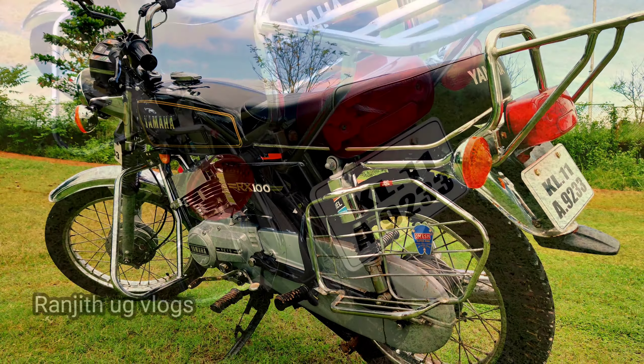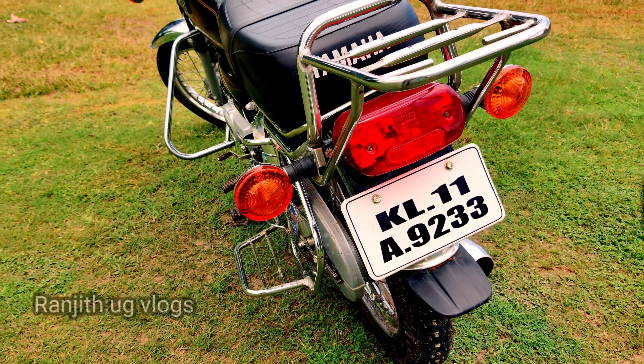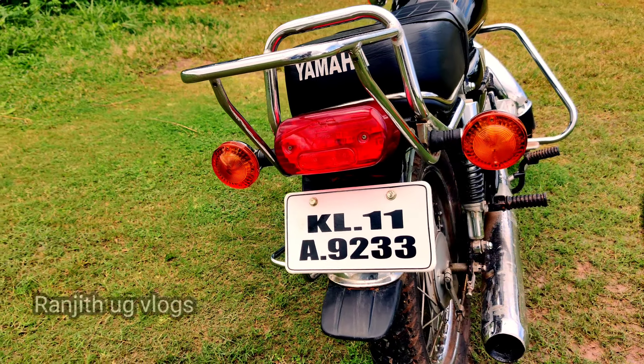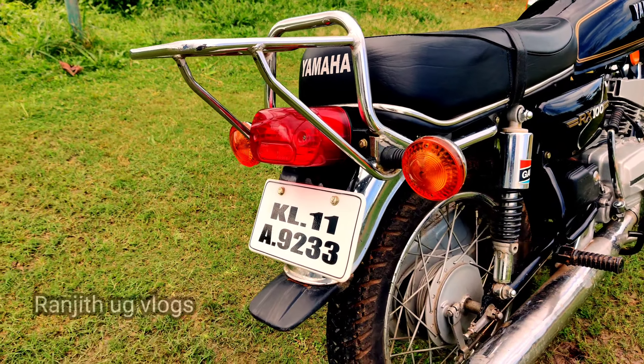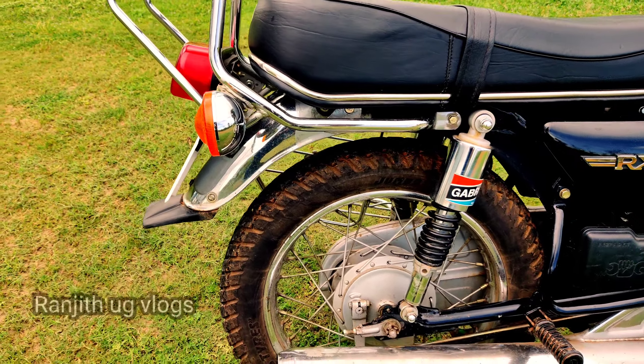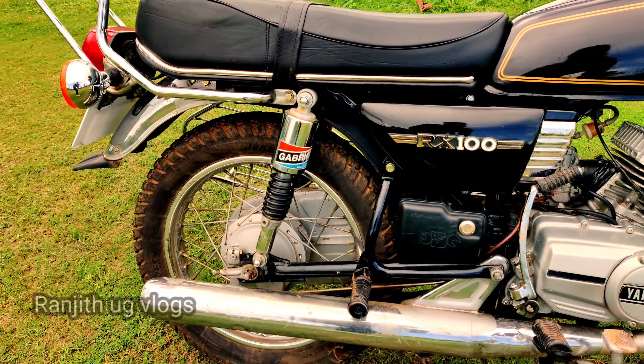The Rxsundra continues to be a negative because it is used in illegal activities. Chain-snatching robbers are also known to use the Rxsundra in such situations.